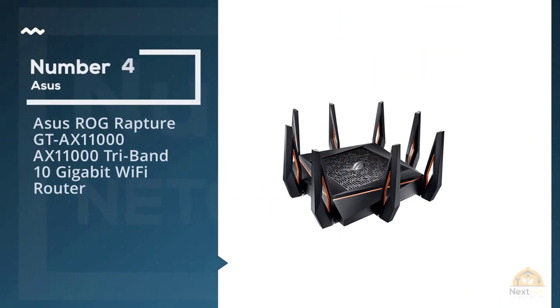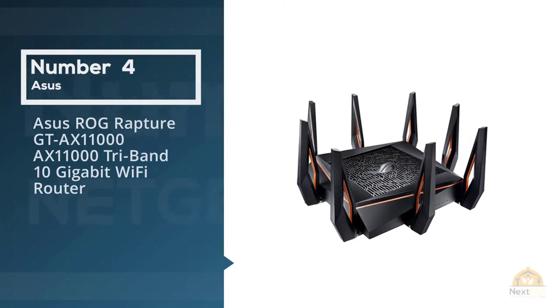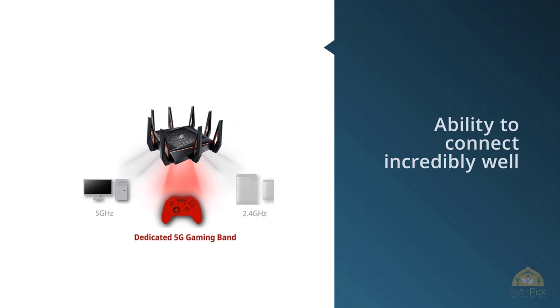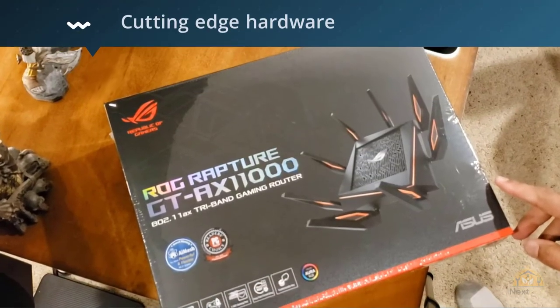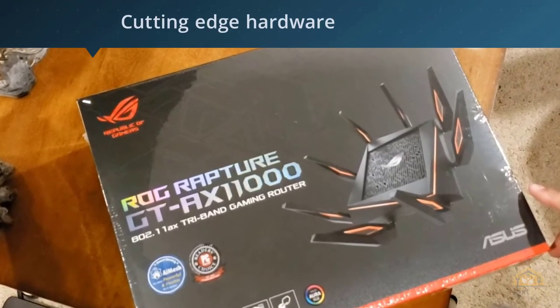Number four: ASUS ROG Rapture GT-AX11000 AX11000 tri-band 10 Gigabit WiFi router. Recent buyers are mostly happy with this router. They like it for its gaming-room-inspired body and the speed that it offers. There have been very few reports of any issues or complaints with this router.